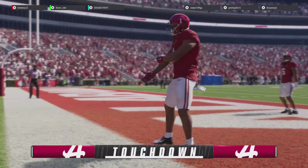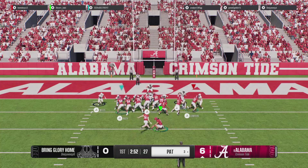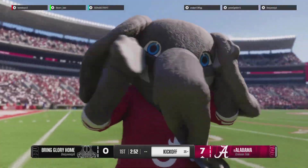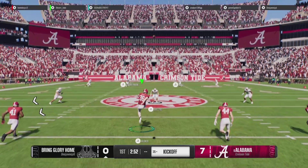Nothing electrifies the stadium quite like a return for a touchdown. It's always so exciting because you don't see it very often — you gotta go 80, 90 yards at a time. What a great job by the returner, showing the speed and providing the electricity. There's a reason they're all jacked up, and it's because of that awesome kickoff returner.